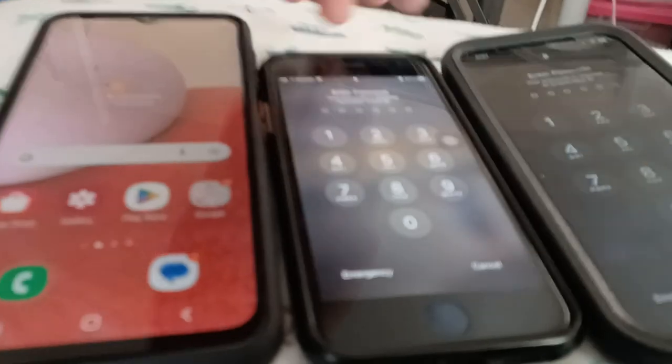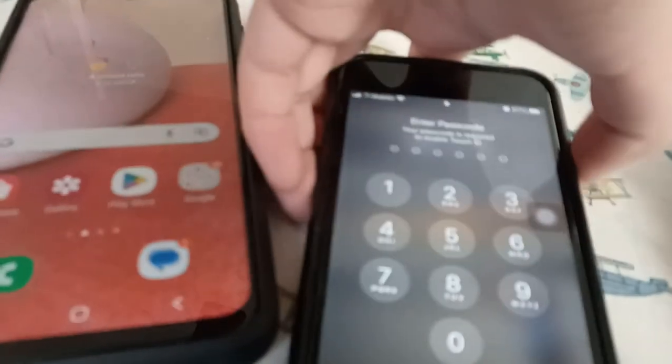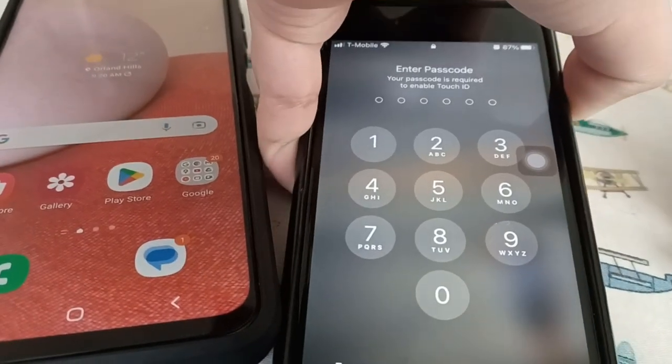It's us again, and today we're going to do a boot test of the Samsung Galaxy A13, the 2020 iPhone SE, and iPhone 12. Let's put the cell phones down and then take a boot.